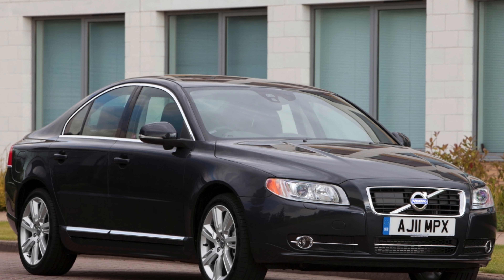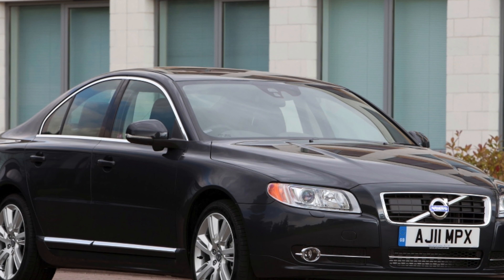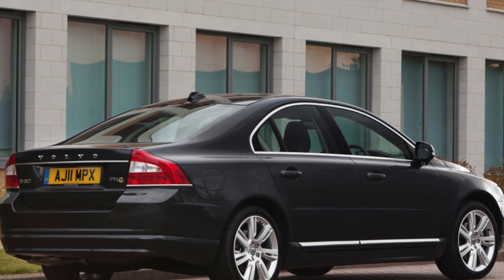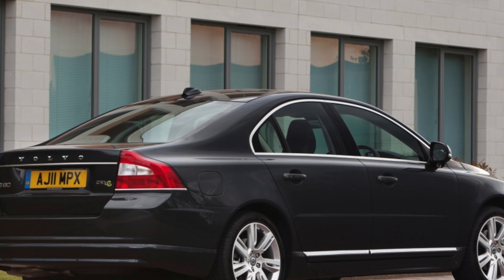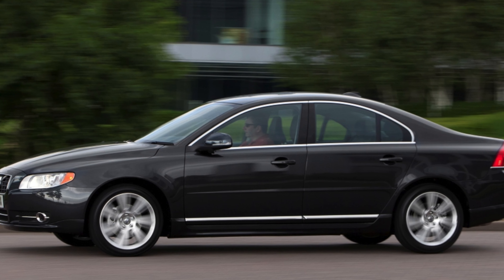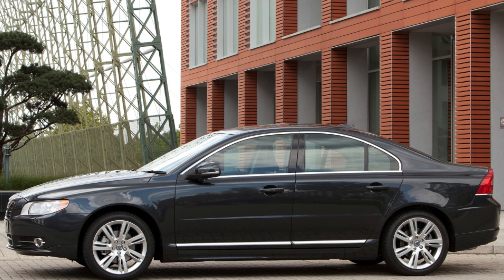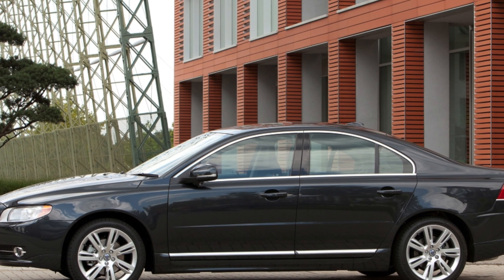Some S80s will have been ordered with a light-colored interior that, while looking nice and cozy, can show up dirt quite easily. Make sure you inspect the interior for stains and marks, especially in the carpets and on the seats, as they can make the car look uncared for and grubby. Most marks should come out with a good clean, at least.